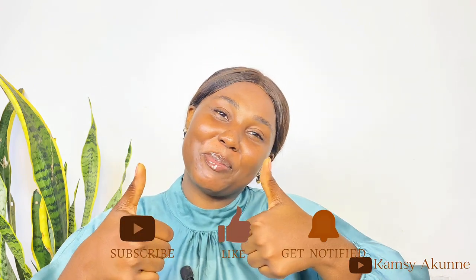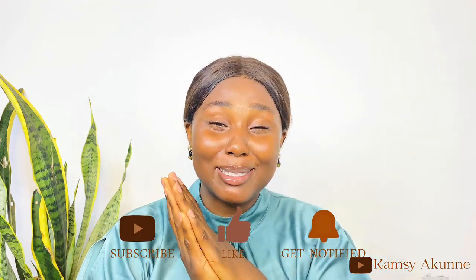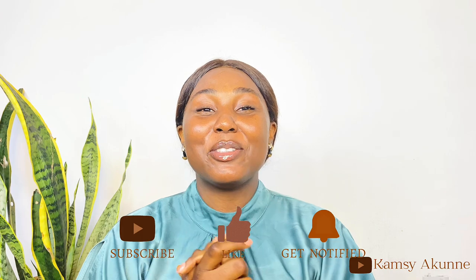That brings us to the conclusion of this video. If you found this video helpful, please give me a thumbs up, subscribe, and hit the notification bell to know when I post next. If you have any questions, leave them in the comment section and I'll be there to answer. I'll see you in my next one — thank you so much for watching, I love you so much, bye!